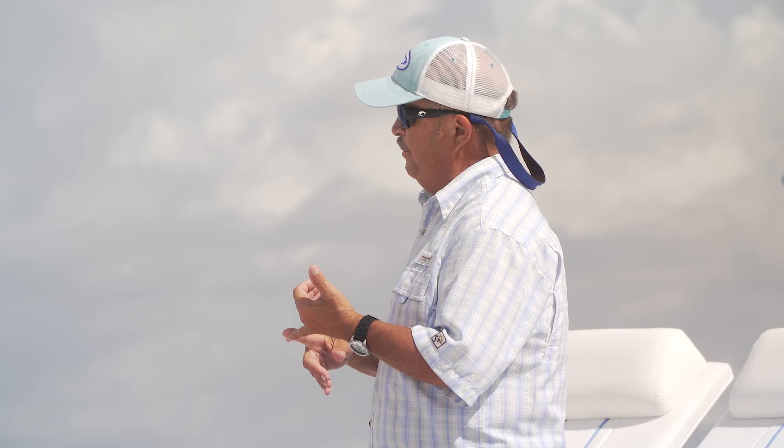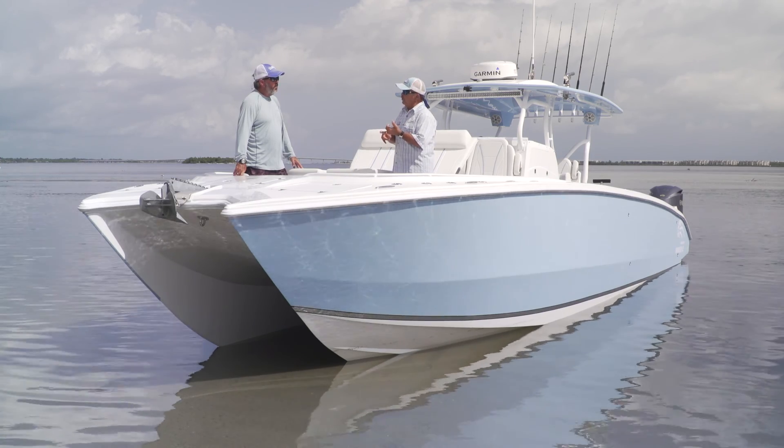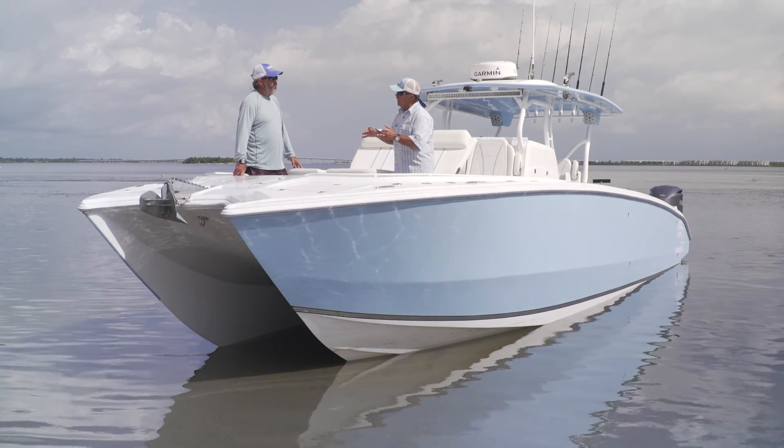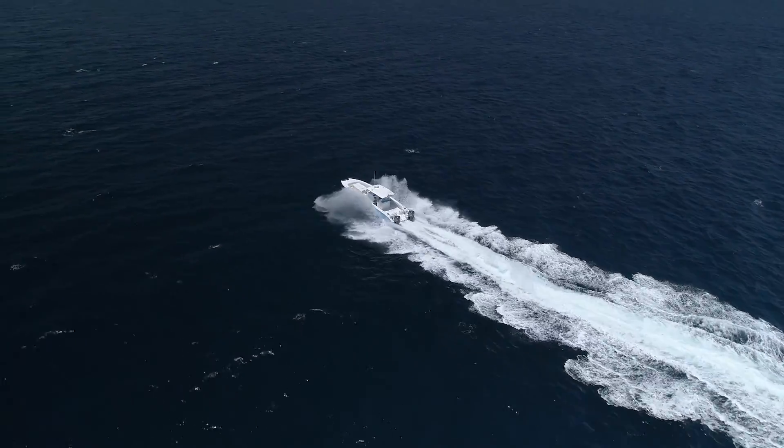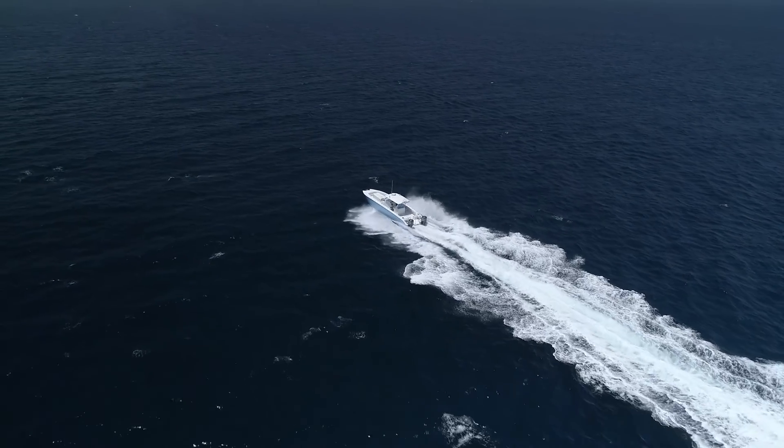Think about the places these boats are popular — they're very popular in Australia and very popular in the Gulf of Mexico. What do they both have in common? A long run to the fish in very rough conditions. That's where this boat shines.